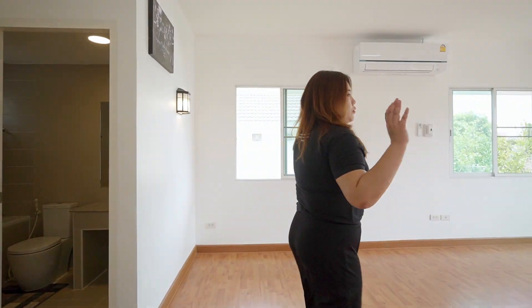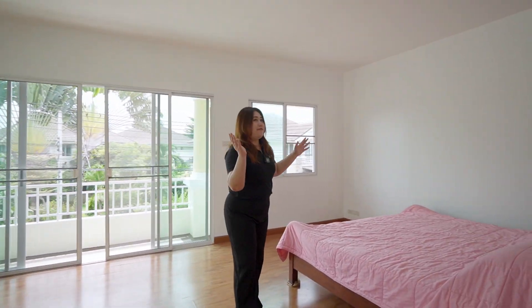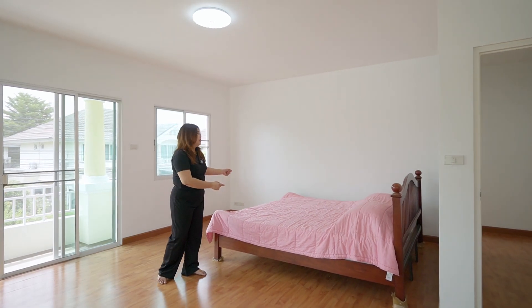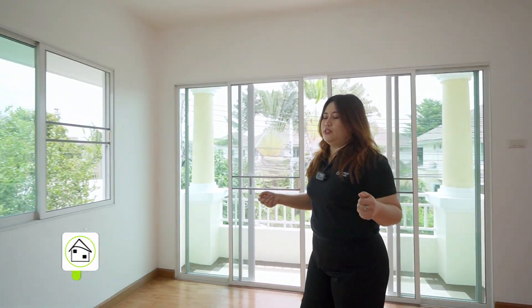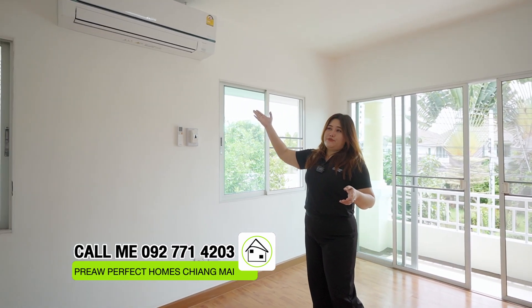Let's see the master bedroom — this is the last room. It's a big area with a lot of space. There is a bed here, but if you don't like the placement, you can rearrange it yourself. You can also put a television, sofa, or change the layout to add more closet space. The closet area also has an air conditioner.